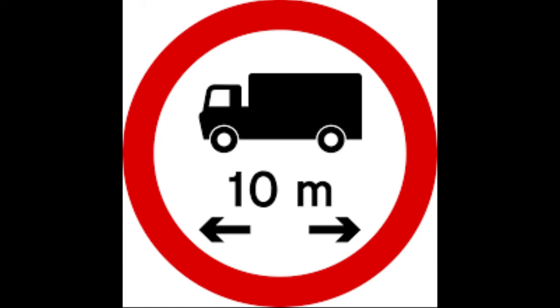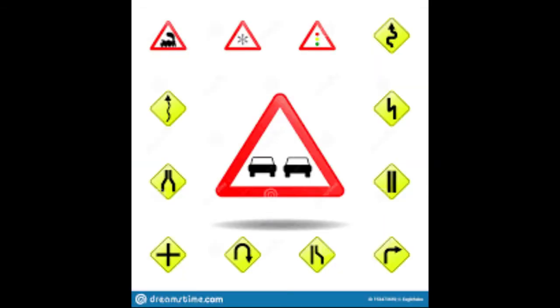This next one is a little bit different because underneath the truck there is an inscription in meters. That means a vehicle longer than 10 meters is not allowed entry. Truck drivers have to know the particular lengths of their vehicles before driving, so that whenever they see this sign, they can stop themselves from entering.